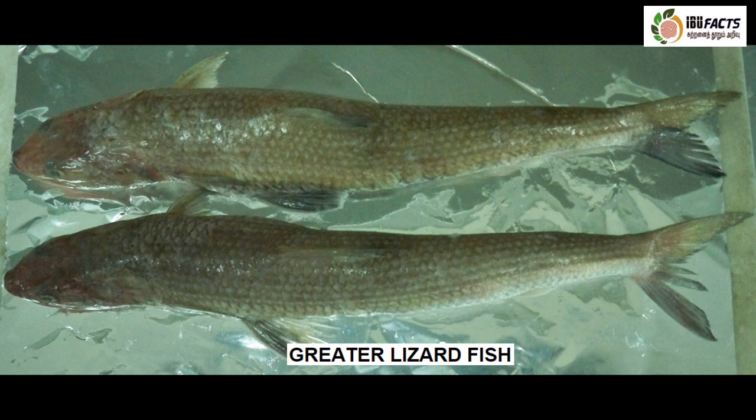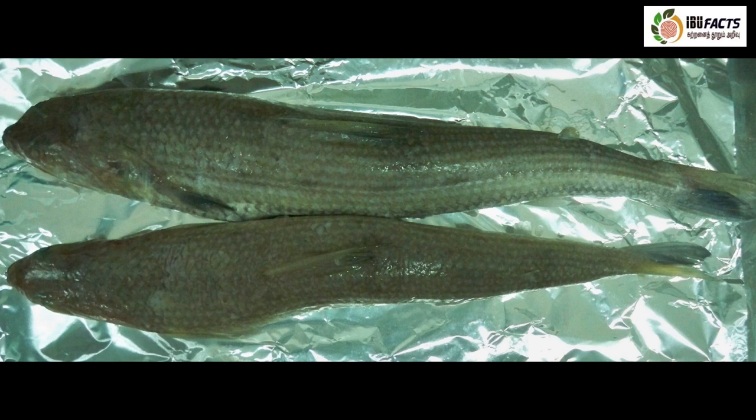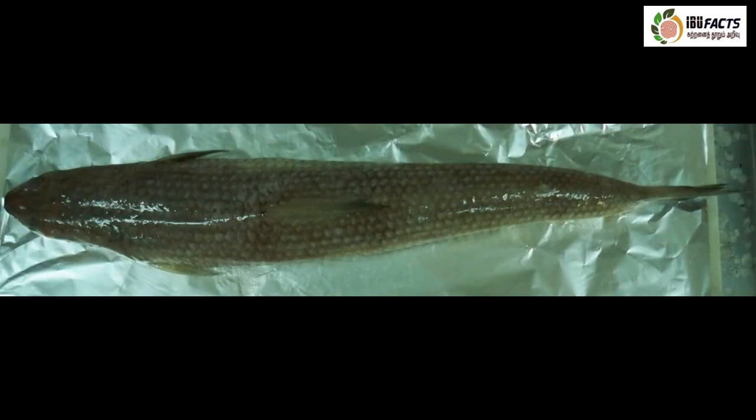This is greater lizard fish. The greater lizard fish is a species of lizard fish that lives in the Indo-Pacific. The body is elongate and cylindrical, with its head depressed and lizard-like. The color is brownish dorsally and silvery to white on the lower sides and belly. It is a moderate-sized fish, attaining about 45 centimeters in total length. These fish are usually sold fresh.